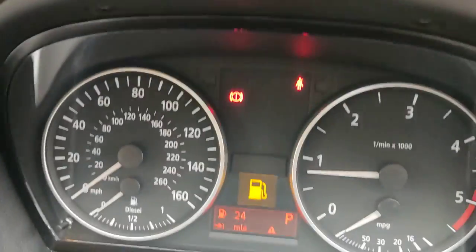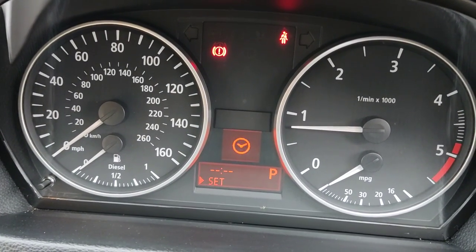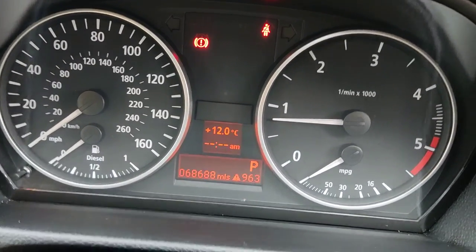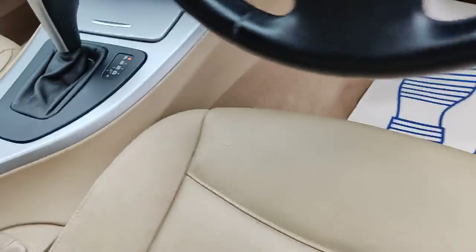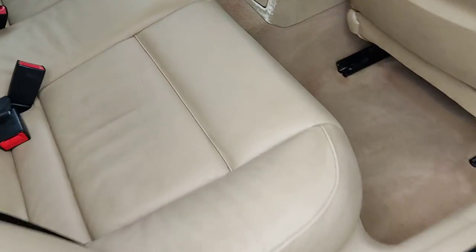All electric windows. Only 68 thousand miles on the clock. DAB BMW professional radio, air conditioning fully functional, fully automatic gearbox. Very nice and clean rear seats with middle armrest and ISOFIX on both sides. Very clean car — comes with curtains on all four sides as well.